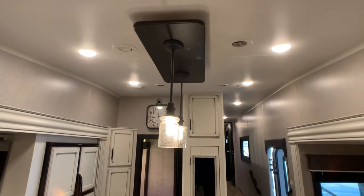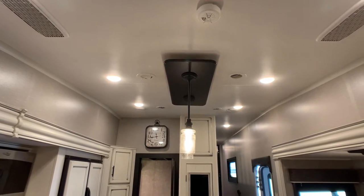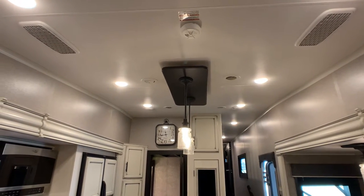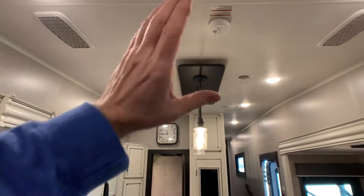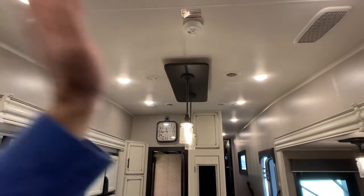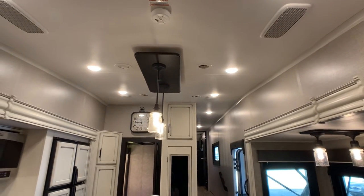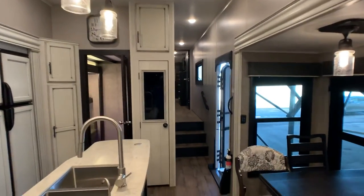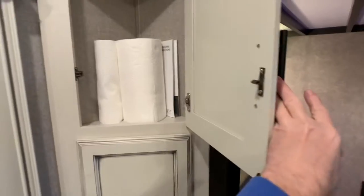Jayco did a great job on their lighting — beautiful LED recessed lights all throughout, and outside there are LED lights as well. You do have the Whisper Quiet AC system — the quietest system, with returns and vents scattered throughout and ducted all the way through. You have combined 30,000 BTUs of AC and a 35,000 BTU furnace. It is Four Seasons, fully enclosed heated underbelly.